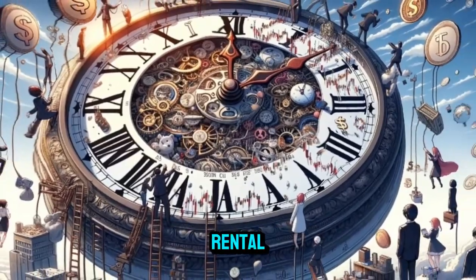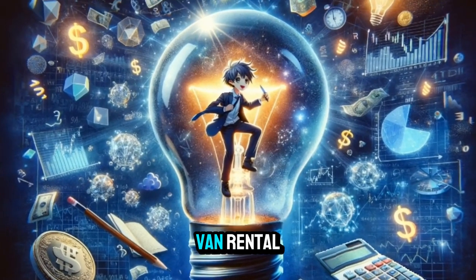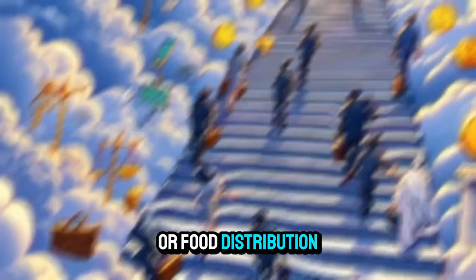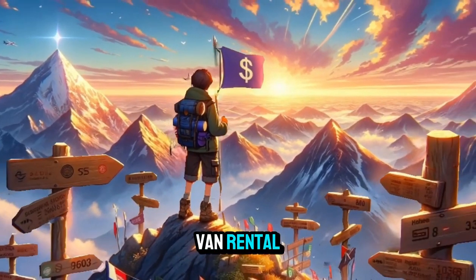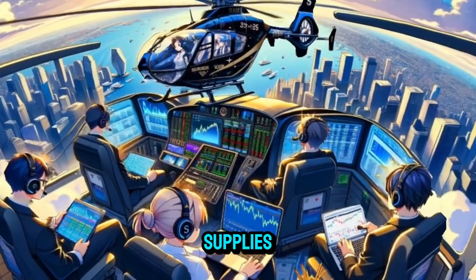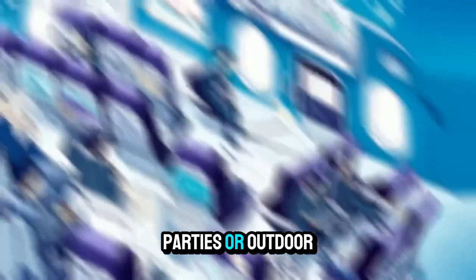Mobile Bartending Van Rental: convert vans into mobile bars for serving drinks at weddings, parties, or corporate events. Mobile Farmers Market Van Rental: rent out vans for organizing mobile farmers markets or food distribution events. Mobile Juice Bar Van Rental: provide vans equipped for selling fresh juices and smoothies at events or festivals. Mobile Plant Nursery Van Rental: offer vans as mobile plant nurseries for selling plants, flowers, or gardening supplies. Mobile Barbecue Grill Van Rental: convert vans into mobile barbecue grills for catering events, parties, or outdoor gatherings.